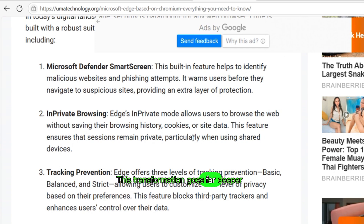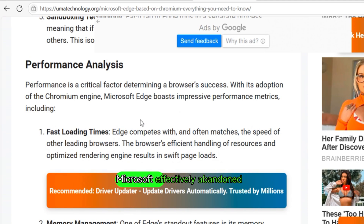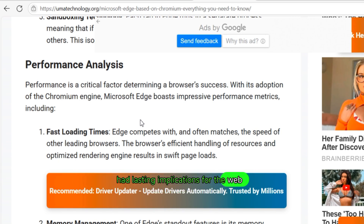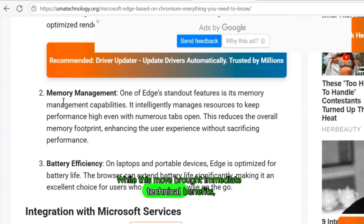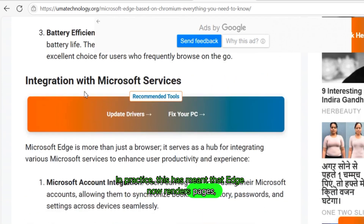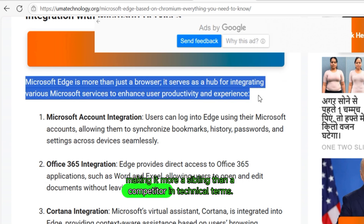This transformation goes far deeper than just surface-level UI. At its foundation, Microsoft Edge has been built on Chromium, the open-source browser engine developed and maintained by Google. By adopting Chromium in 2019, Microsoft effectively abandoned its own proprietary EdgeHTML engine — a decision that has had lasting implications for the web ecosystem. While this move brought immediate technical benefits such as improved speed, better support for modern web standards, and compatibility with Chrome extensions, it also meant Microsoft seeded a significant amount of influence over the direction of browser technology to Google. In practice, this has meant that Edge now renders pages, handles JavaScript, and processes tabs in nearly the same way Chrome does, making it more a sibling than a competitor in technical terms.